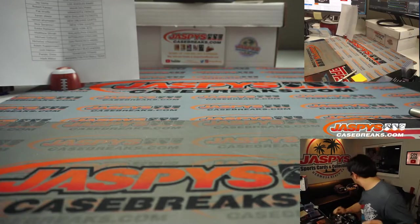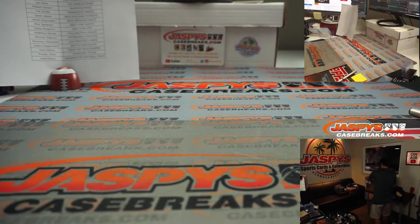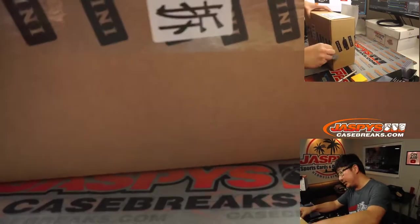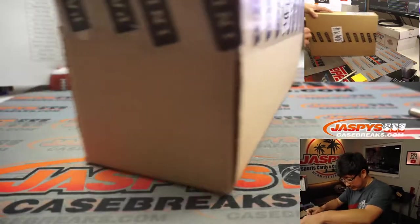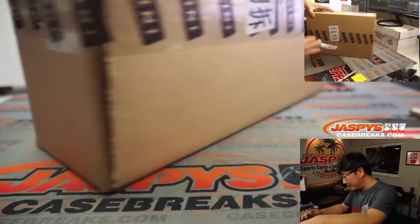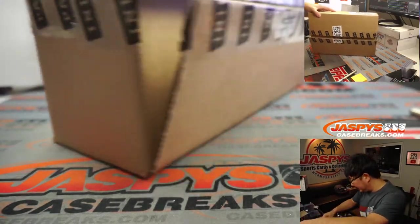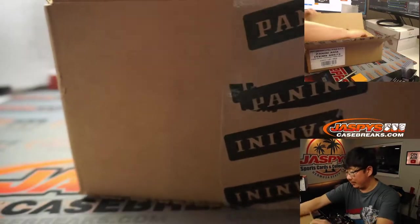All right. Now this — popping out of a fresh case here. There it is. Asia Edition. T-Mall is a big e-commerce company out in China, so Panini did an exclusive product for them.